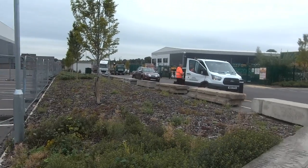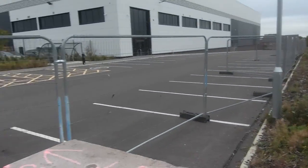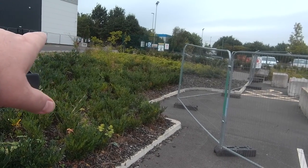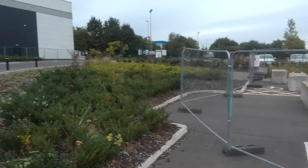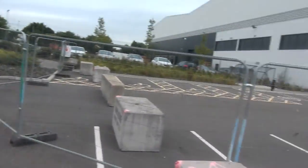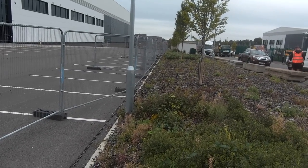My guys are just getting set up. We just had the client out confirming where the fence line is, and then there's a bit more to go over there with some double gates, a single, and then we've got some automated barriers that Crucial Engineering is doing. My guys will get set up and I'll get a time lapse of them actually installing it — keep you updated.